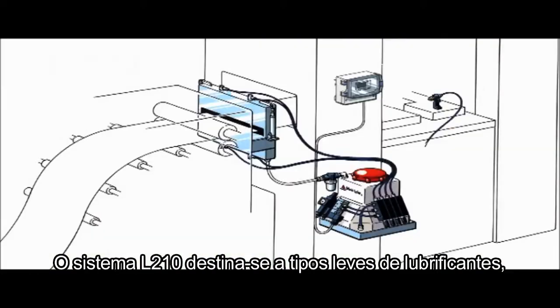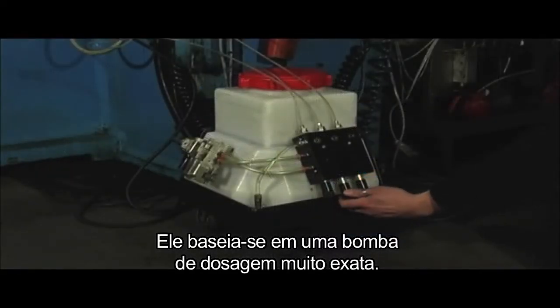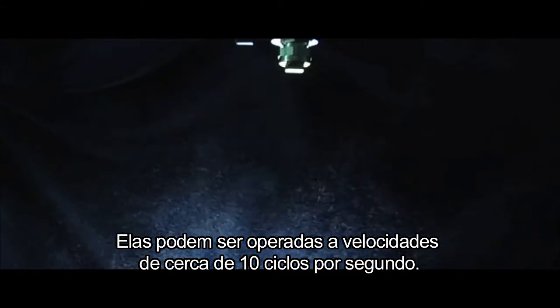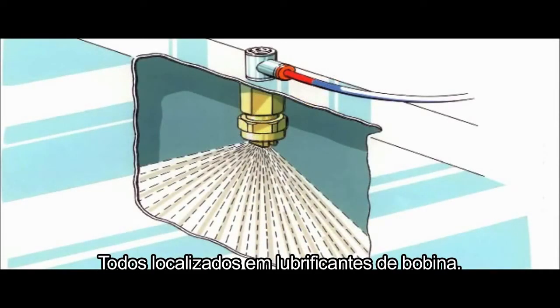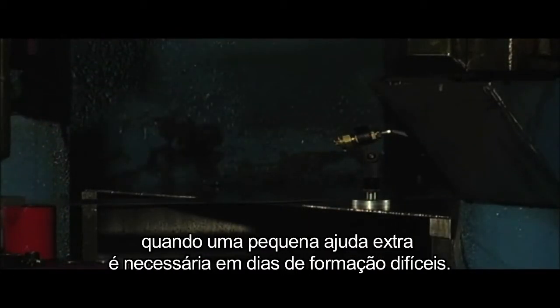The system L210 is intended for light types of lubricants such as emulsions or vanishing oils. It is based on a very exact dosing pump that can be operated at speeds of up to 10 cycles per second. Nozzles in the system L210 may be freely positioned or located in coil lubricators.